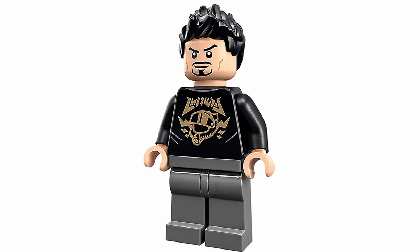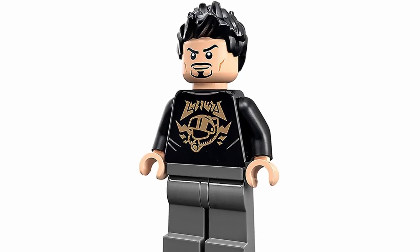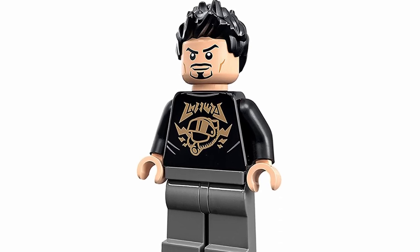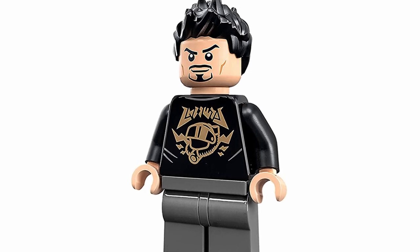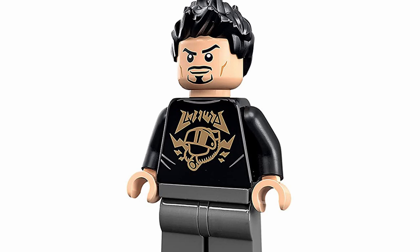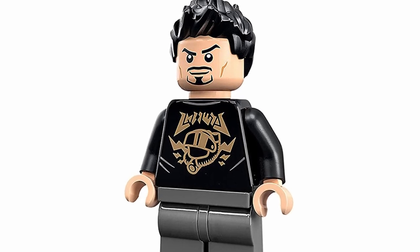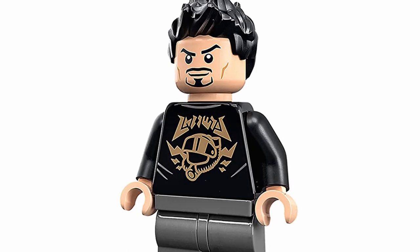At number 27, we've got Tony Stark, specifically from the Sakaarian Iron Man mech set. This one is a pretty decent figure, it just doesn't feel like anything too spectacular because we've seen previous versions of Tony. I don't think there's anything too amazing with this iteration — I do like the printing on the torso, but it's not enough to put this one higher up on the list.